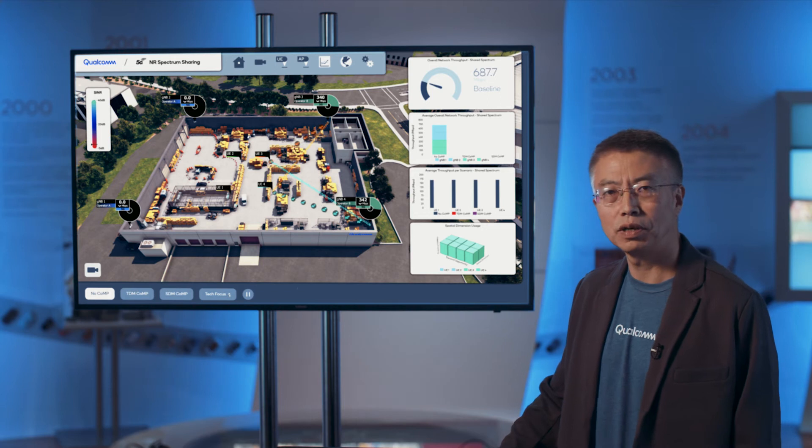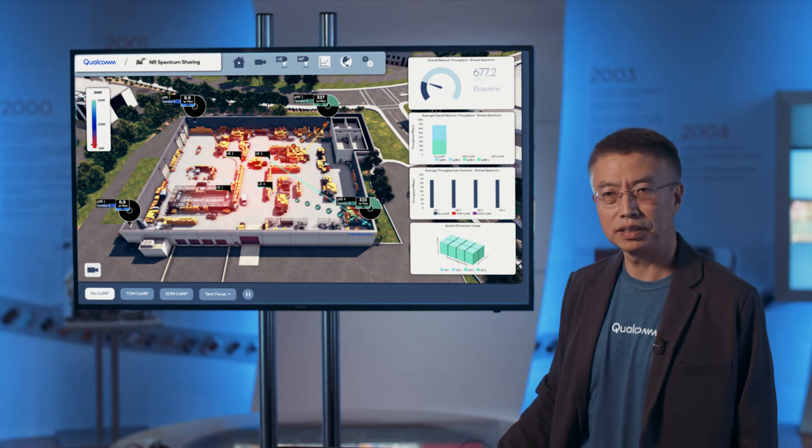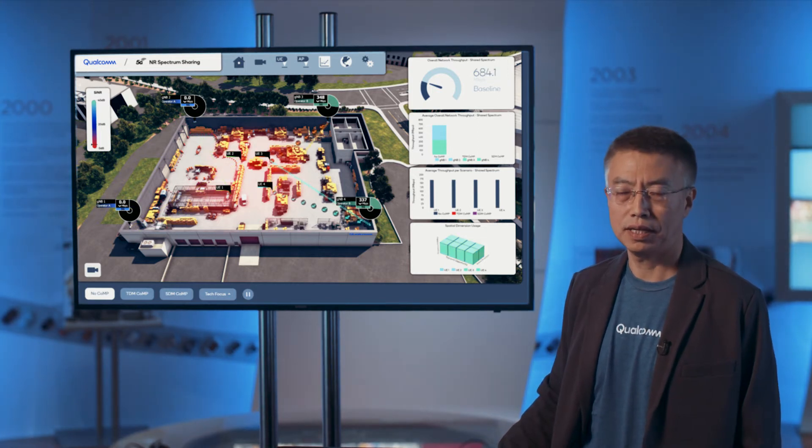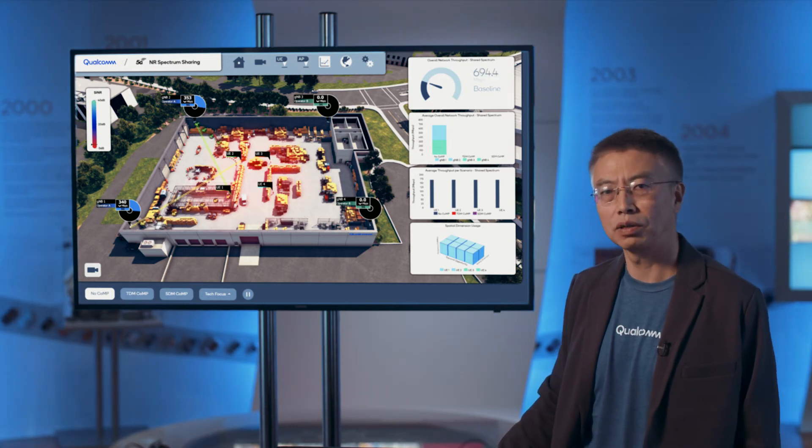What we can improve moving forward is what we call TDM-CoMP. CoMP stands for Coordinated Multipoint. The idea is that the signal for both devices is transmitted not just from one base station, but from both base stations. As a result, the users' SNR greatly improved and their throughput improved significantly — shown by the blue and red bars — and also the overall system throughput. By eliminating inter-cell interference, we reduced the impact of cell edge, greatly improving user experience consistency across the whole coverage area.